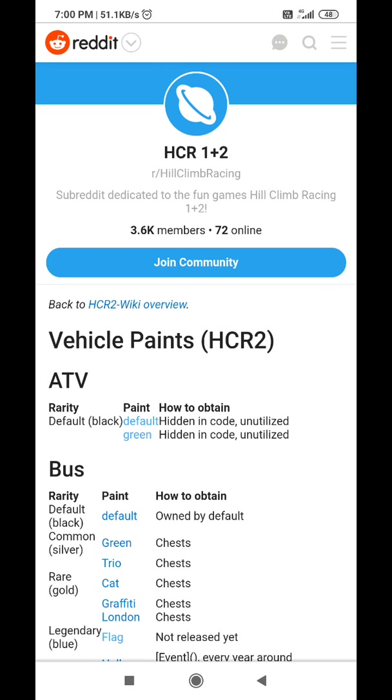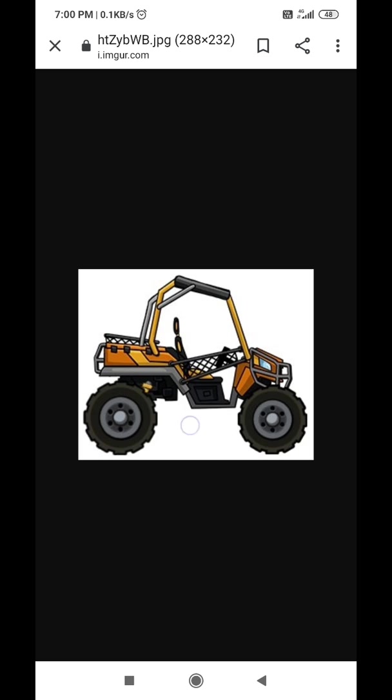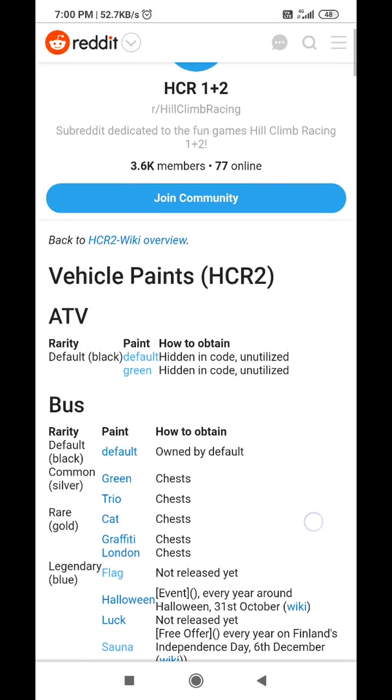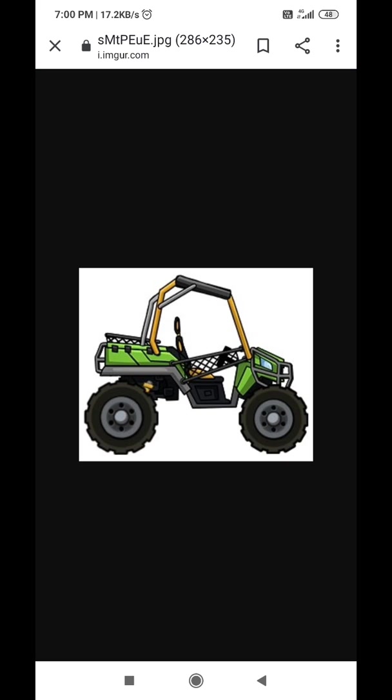Let's see the new vehicle ATV. You can see there are only two paints present here. The first is brown — oh my god, it's very impressive! And the other paint is green; the front one is looking like a monster.